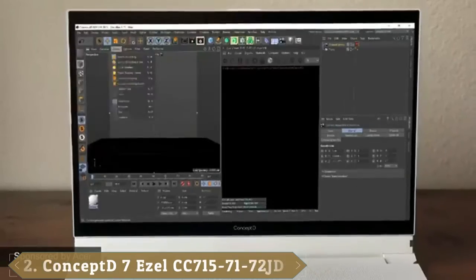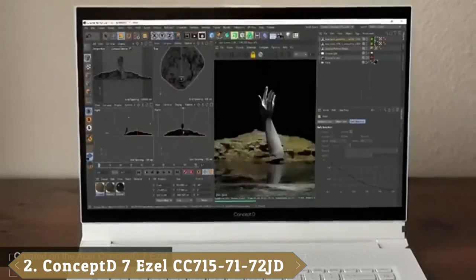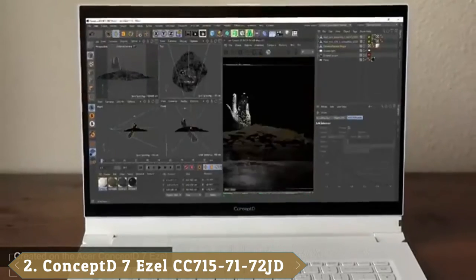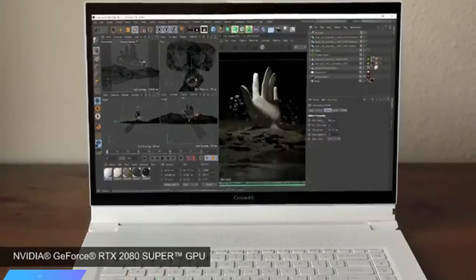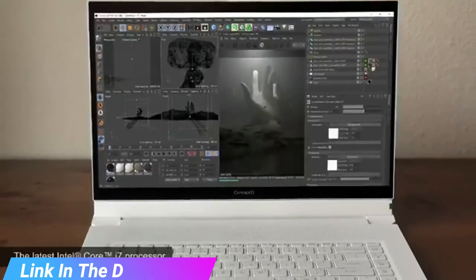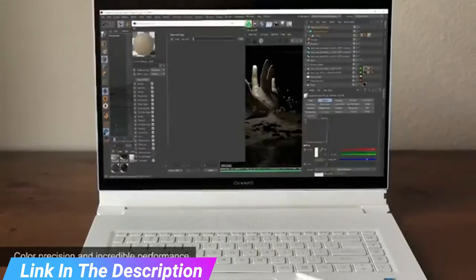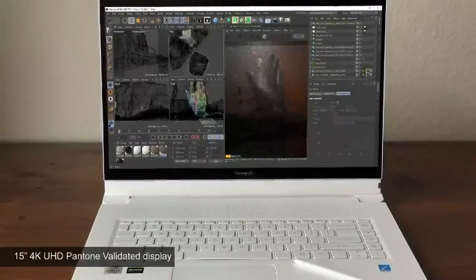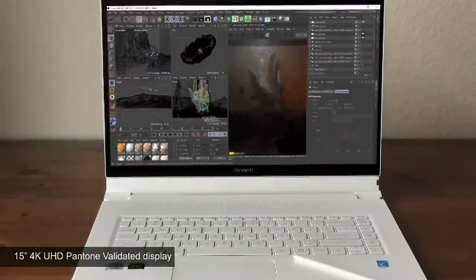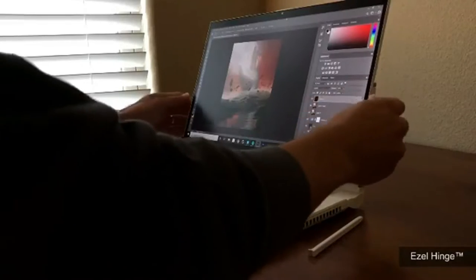Moving on to the next, at number 2, with the Acer Concept D7 Ezel. Designed for creators, the Concept D7 Ezel has something for everyone. For consumers that place a high premium on design, you get a slick, convertible system that combines form and function. Those in need of power can rely on the Intel Core i7 processor and NVIDIA RTX graphics. Despite the high-powered specs, the laptop has solid battery life and even comes with a pen and some light security features.